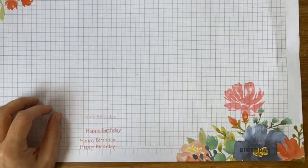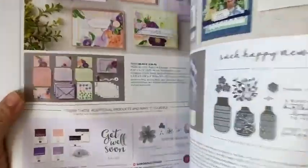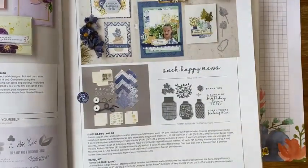So today — hi Nanny — I thought that I would revisit my Boho Indigo medley, which is at the front of the current catalogue. I think it's on about page eight or something. Let me find my catalogue. See if I guessed right. Page nine. Nearly. Okay, so it's on page nine.